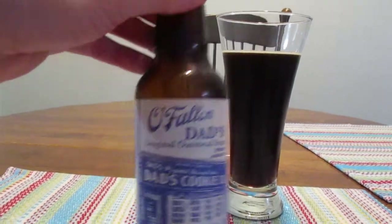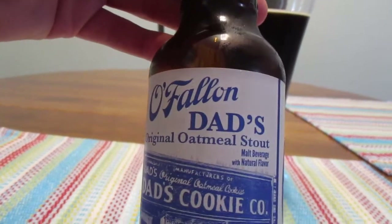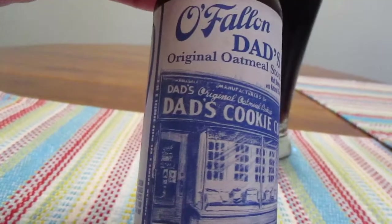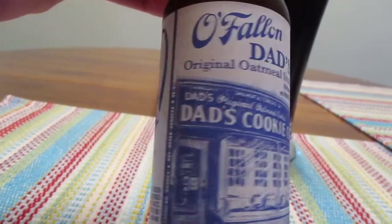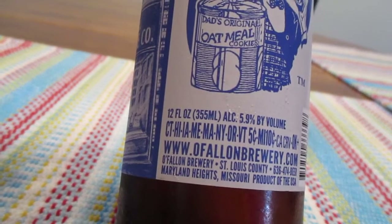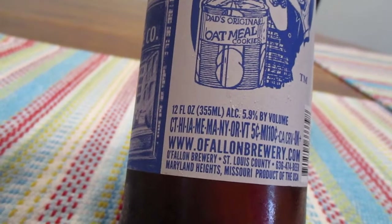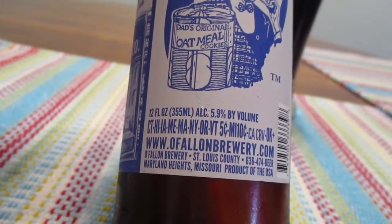So today we're going to take a look at this guy right here. O'Fallon Dad's Original Oatmeal Stout. Malt beverage with natural flavor. And Dad's Original Oatmeal Cookies, Dad's Cookie Company. So this is a 12 ounce bottle or 355 milliliters, whichever system of measurement you prefer. Contains 5.9% alcohol by volume.